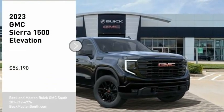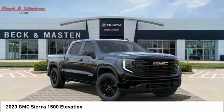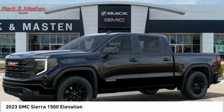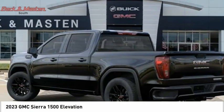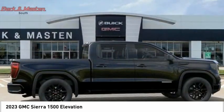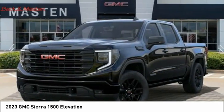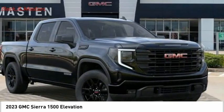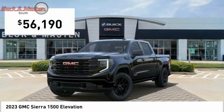Looking for the right vehicle? Check out the 2023 Sierra 1500. The GMC Sierra is a full-size pickup with all the functionality you could expect. With multiple trim levels, the GMC Sierra provides a wide range of features for you to enjoy. Power and advanced technology can both be found in this fantastic truck. Wouldn't you look great in this vehicle?